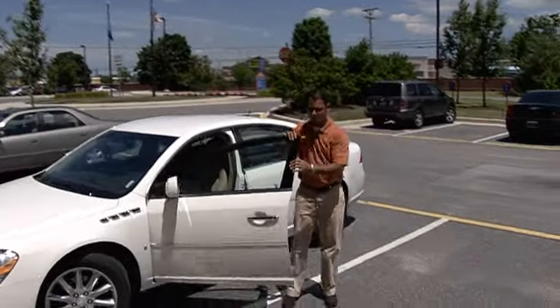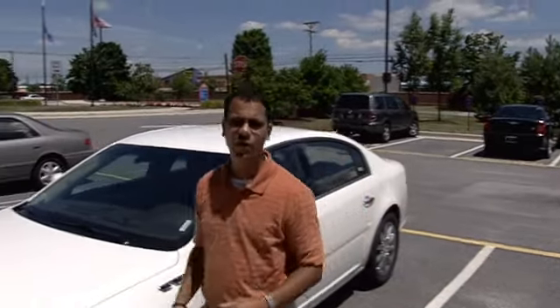Welcome to Delaware State University, home of the Stinging Hornets, where over 4,200 students, faculty, and staff live, learn, and work every day. We're about to meet Chief James Overton and take a look at his new Central Control Center. Let's go.